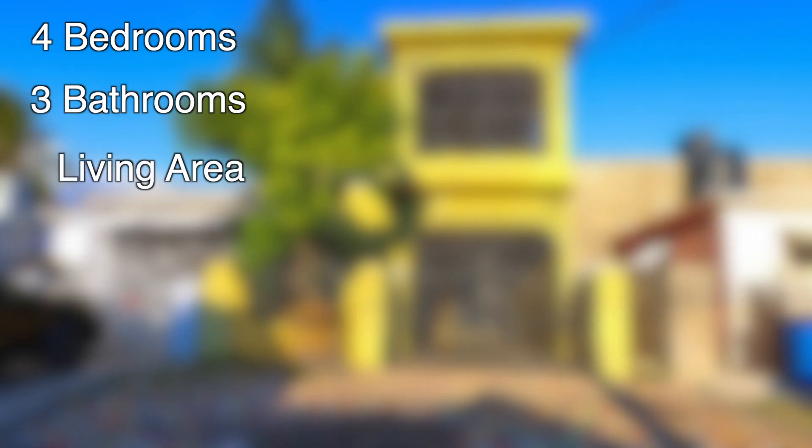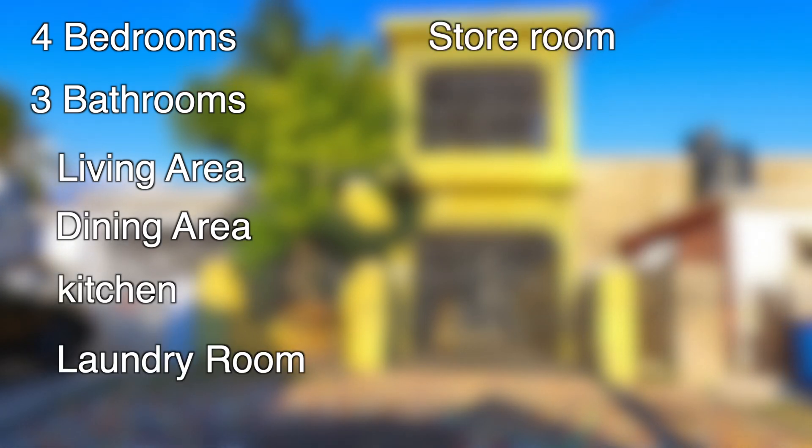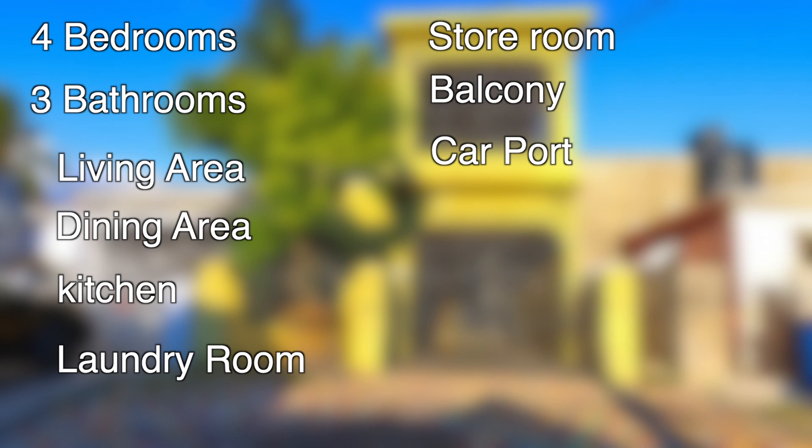This house consists of 4 bedrooms, 3 bathrooms, a living area, dining area, kitchen, a laundry room, store room, a balcony, and a single carport.